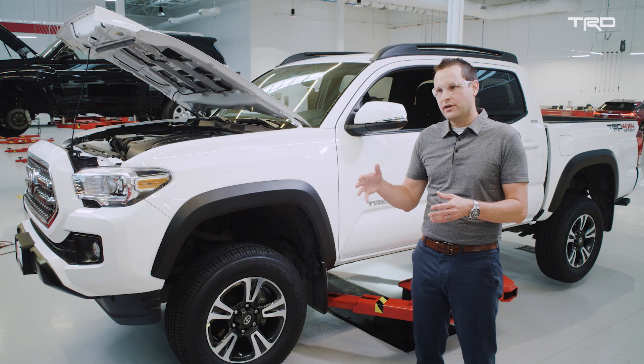We take Toyota's quality, durability, reliability that's built into every single Toyota truck, and we're going to turn it into the TRD Pro.